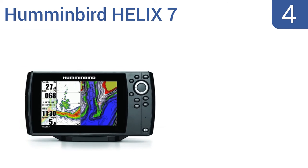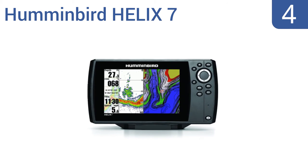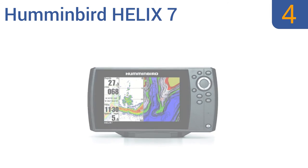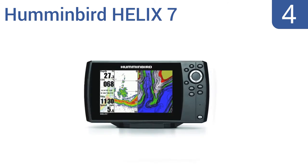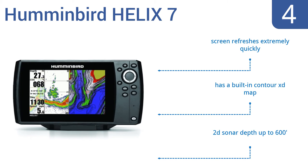Halfway up our list at number 4: trust the advanced Humminbird Helix 7 to be your underwater eyes with utmost clarity and precision. The glass-bonded display offers a high-def 480x800 pixel resolution and remains bright and easy to view at any angle. It features a screen that refreshes extremely quickly, a built-in Contour XD map, and a 2D sonar depth of up to 600 feet.